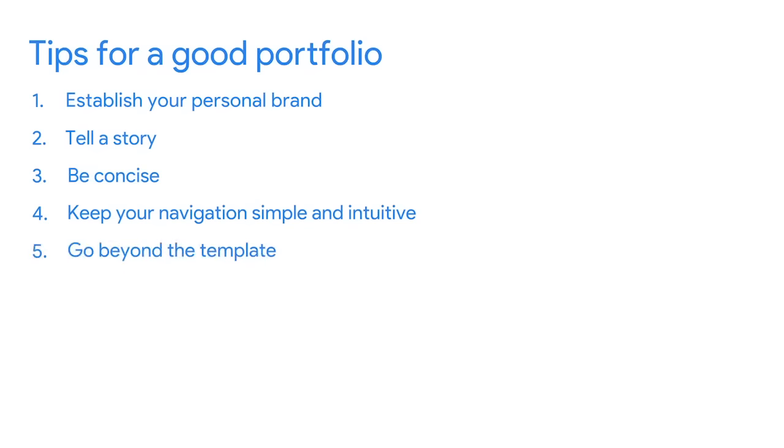Pro tip number five: go beyond the template. Although a website builder's pre-designed layouts make it easy to get started, you need to go a step further. Customize your website to align with your brand and the story you want to tell. You should demonstrate your design skills and provide a good user experience. For example, remove the text that comes pre-loaded in the template and replace it with your own content. Also, register your own domain name so that your website's address doesn't contain the name of the website builder. You can buy a domain directly through website builders or through a third-party service.